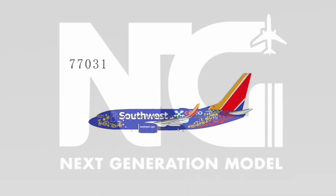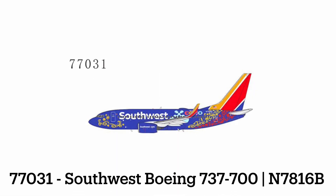77031, our first release: the Southwest 737-700 Pixar Coco livery. This is one of the Pixar movie liveries that Southwest painted on one of their planes. I don't think this one is around anymore, so it's kind of an outdated plane.